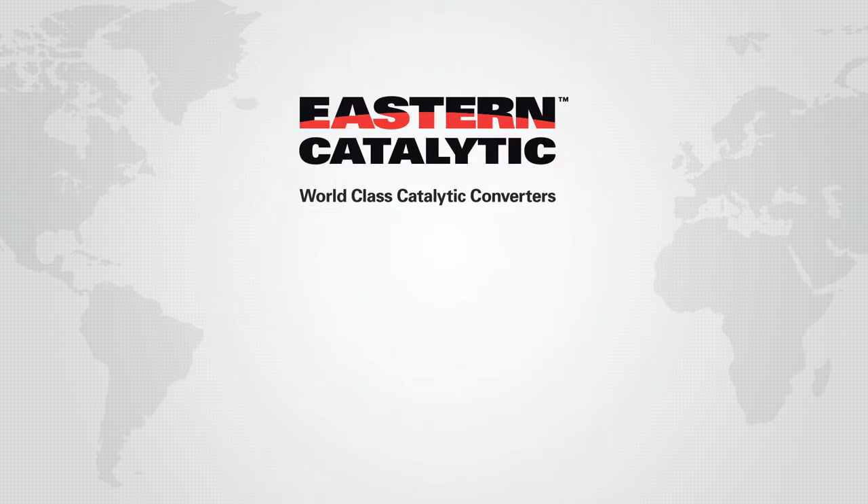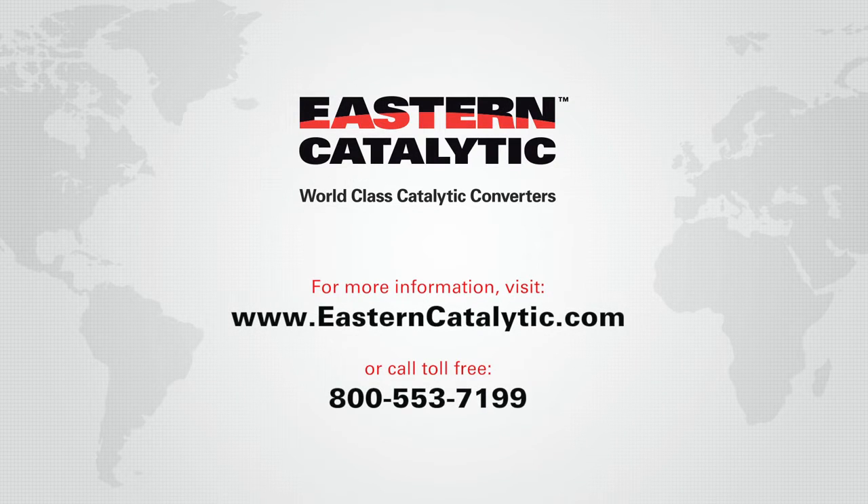For assistance or further questions, feel free to contact our toll-free tech line at 1-800-553-7199.